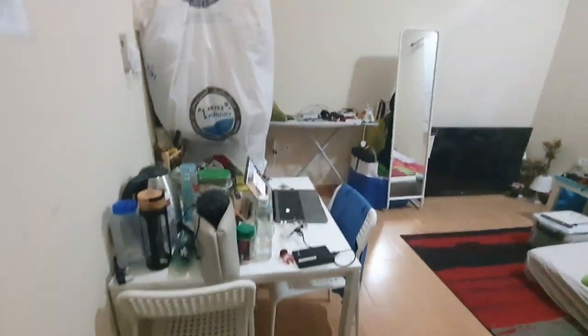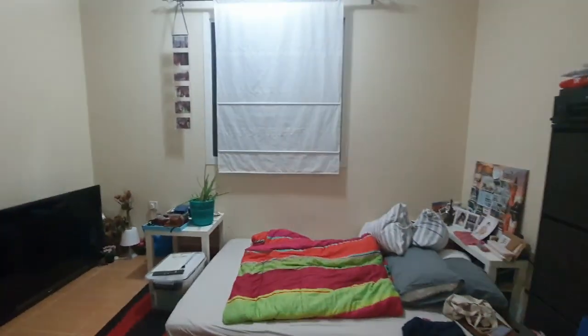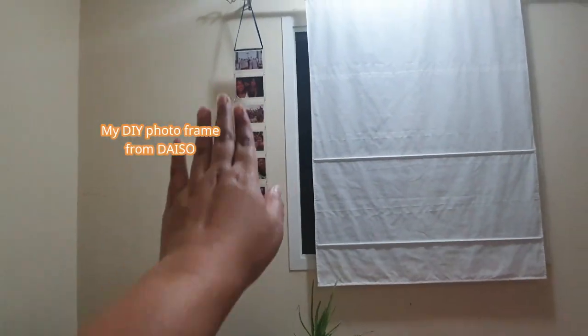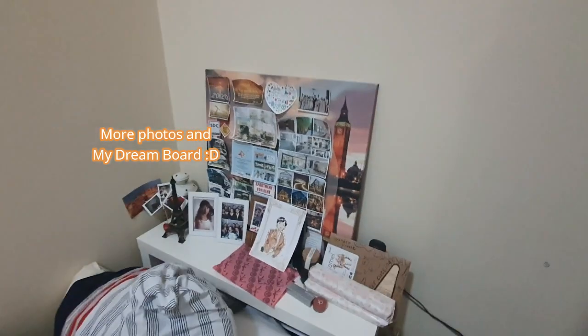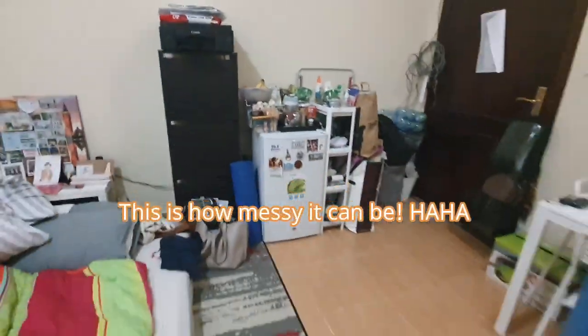It's very messy right now. Thanks for the vacuum cleaner — and yeah, that's my closet. Those are DIY pieces of mine, pictures of the people I love. And there are my goals. That's how it looks like right now.